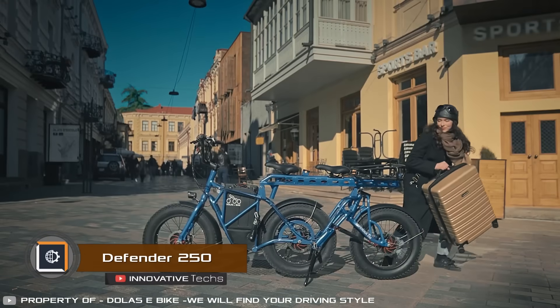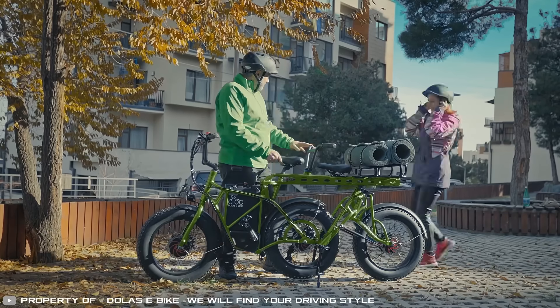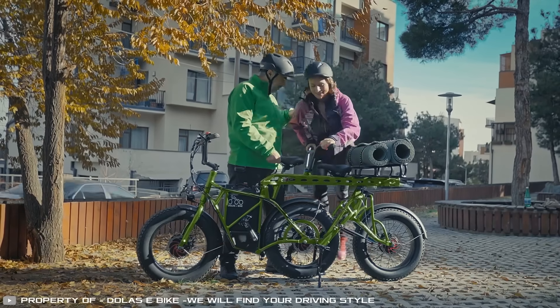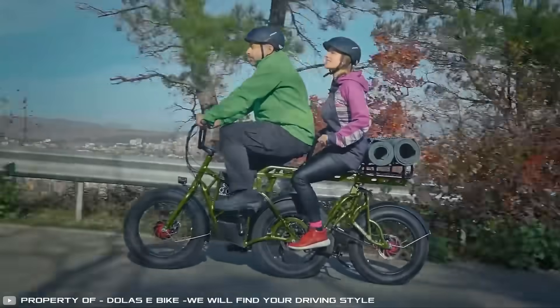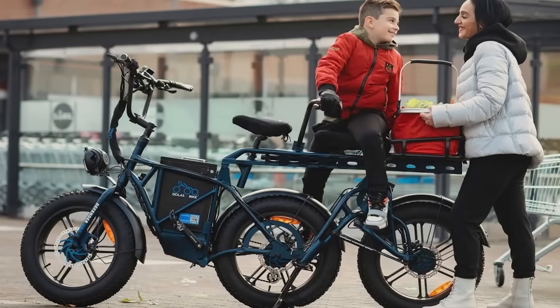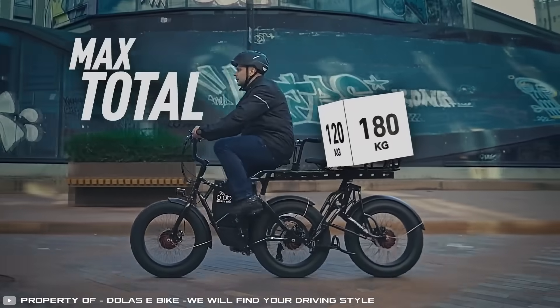German scientists have designed a three-wheeled electric bike with wheels aligned in a single row. Its main feature is the ability to transport two people and cargo simultaneously, setting it apart from competitors. Its total carrying capacity is 550 pounds.